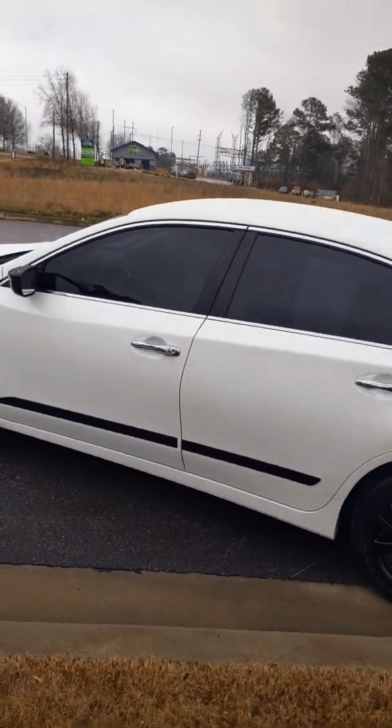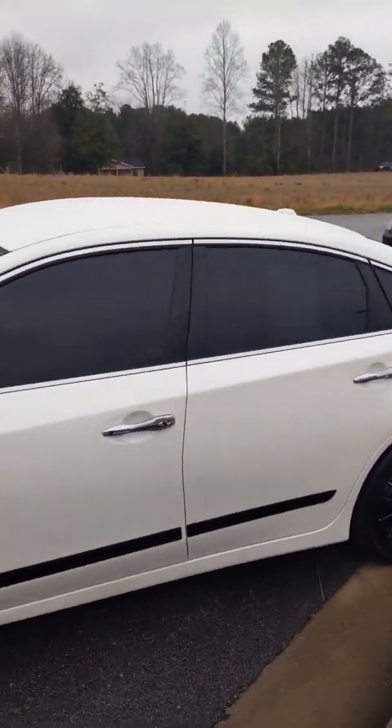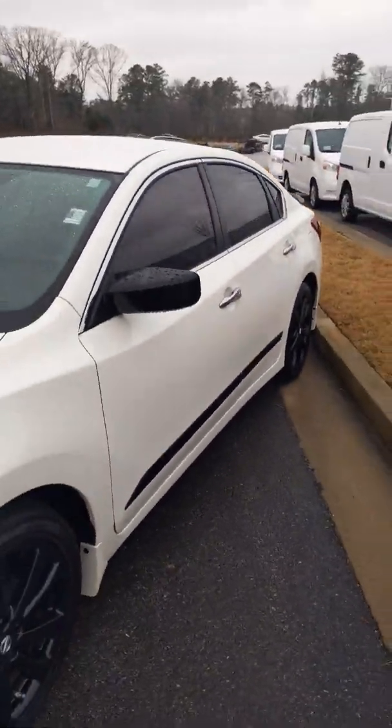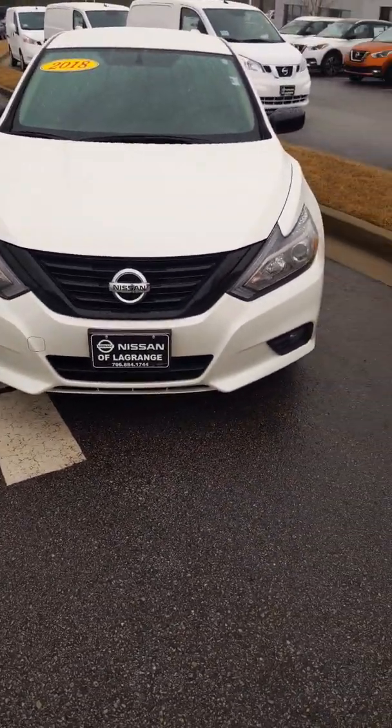This vehicle is in amazing condition and it's still within the factory warranty.